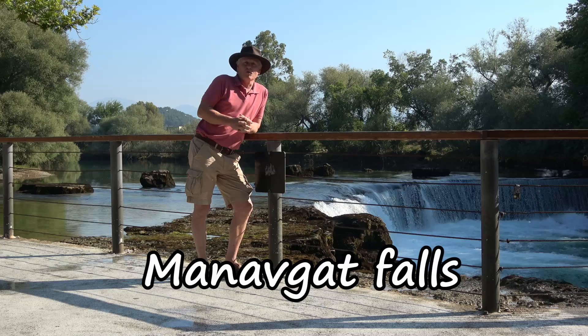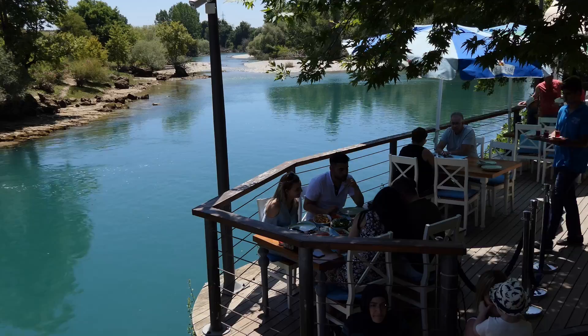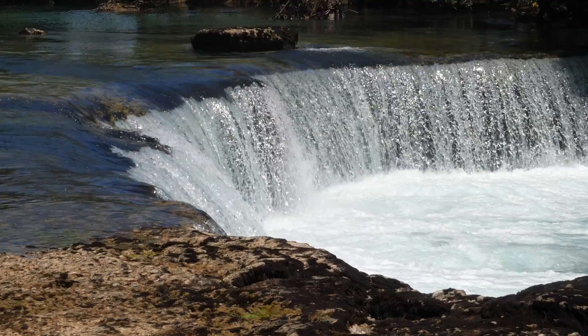So this is Manavgat Waterfalls, and it's only a 15-minute drive out of Sidae. It might not be the highest waterfall, but it is a beautiful place to come, and it's really cool in the middle of the day. Although it gets busy here in the middle of the day, there are some lovely restaurants, and it's a great place to have a nice bit of lunch next to the river.